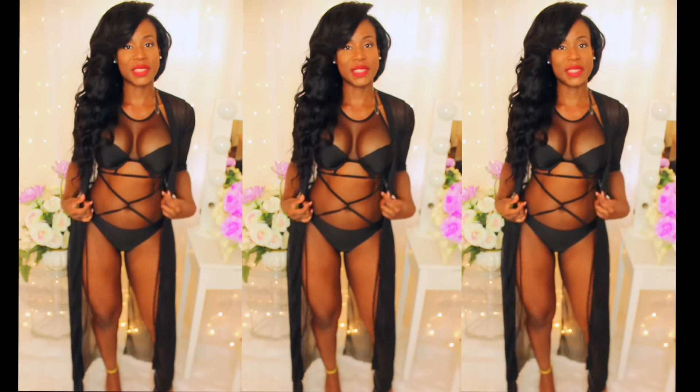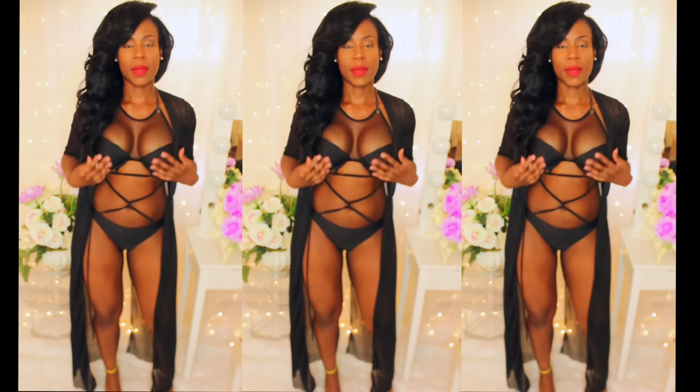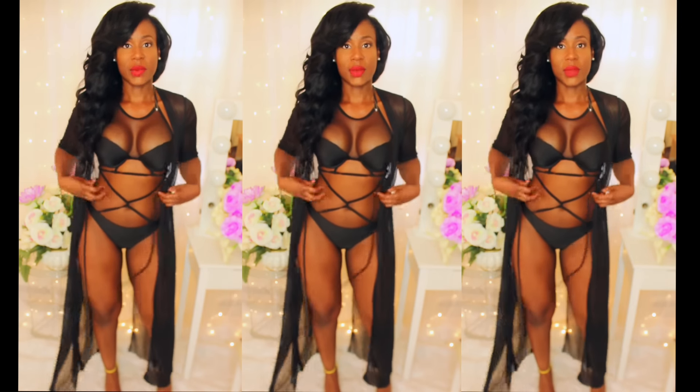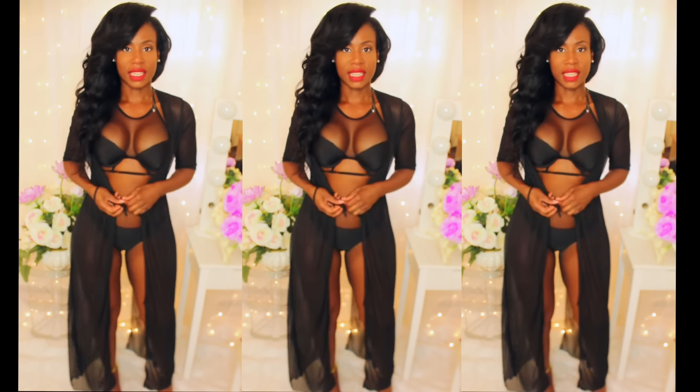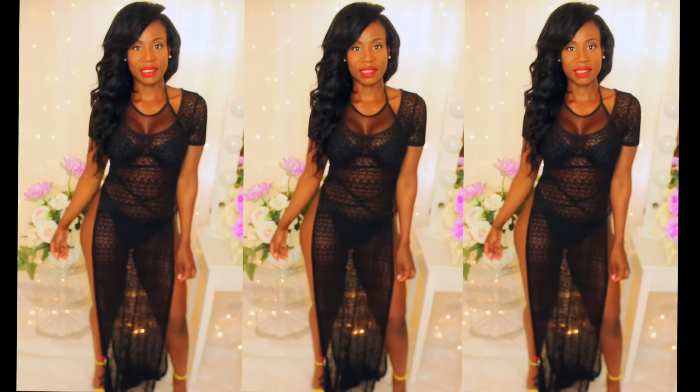Here's the next look and this is another two-piece from ASOS, but this one I bought last year. It's mesh at the top and crisscross at the bottom. With this, I'm wearing my sheer cover-up from lavashi.com — this also comes in white. Here's another cover-up that's also from lavashi.com. It's really, really sexy. And here it is with the mesh skirt.